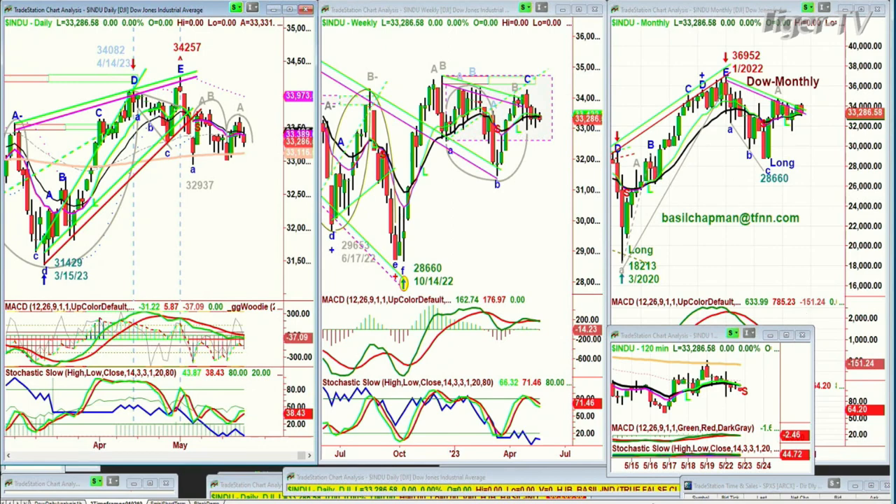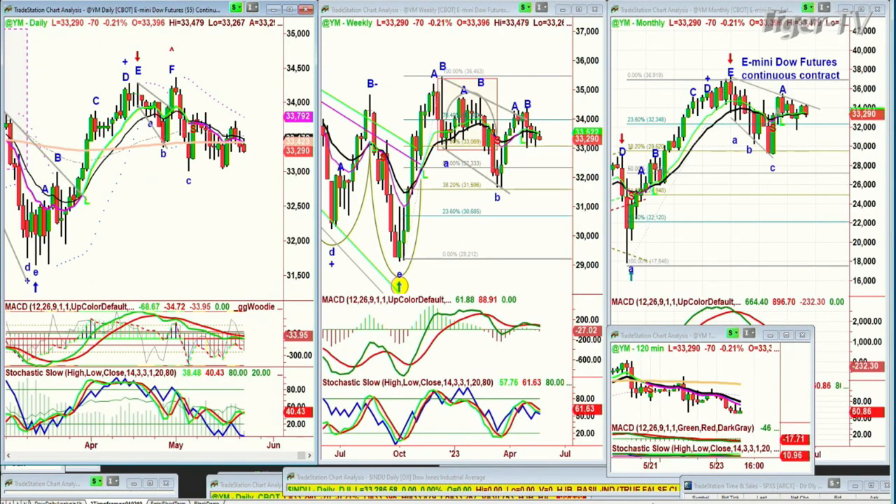We're looking at the Dow, which closed at 33,286 on Monday. The futures right now are down a little bit — not too bad — down 71 at 32,290. So the patterns that I like to look at, let me just get this right here and we'll do it as we're talking.